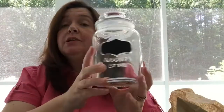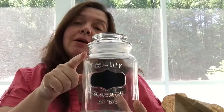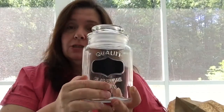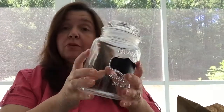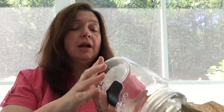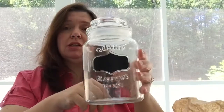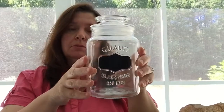I'm happy to report I found the third jar I was hoping to find at Dollarama, with the label on pretty straight. This will be an extra for my candy bar area. This one is $2.50.